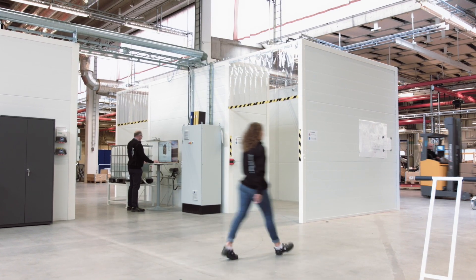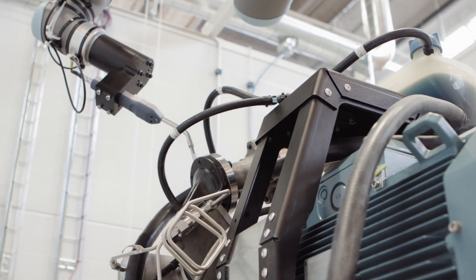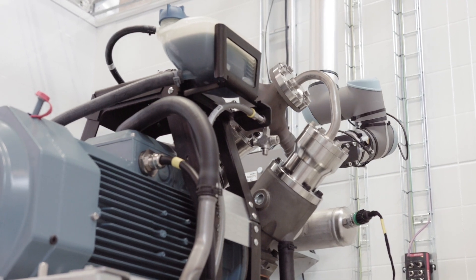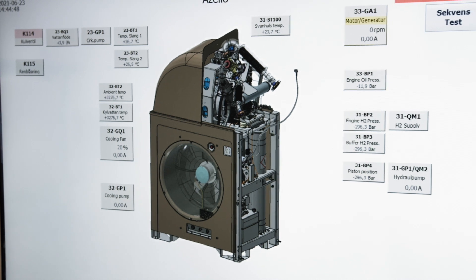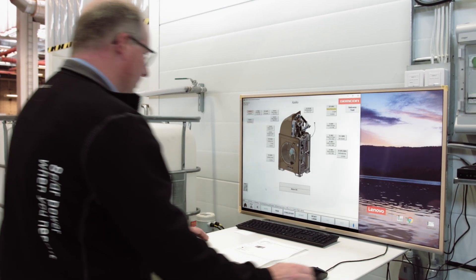After the Stirling engine has been assembled, the completed engine is tested using robots performing important quality checks. During the checks, the robot scans all parts of the unit to check that there are no leaks from the engine. Once these tests have been completed, the finished Stirling engine will be ready for shipping to a project site, where it is married to the storage unit.